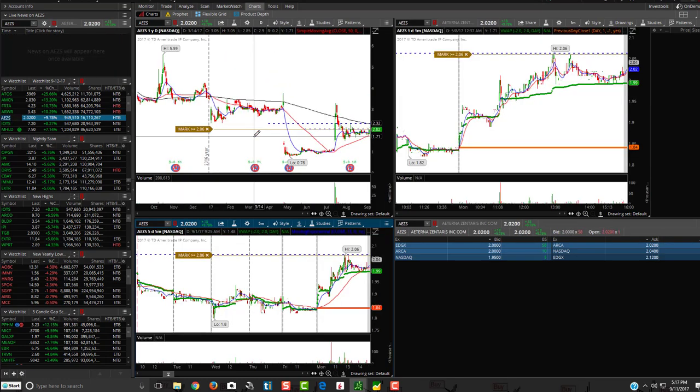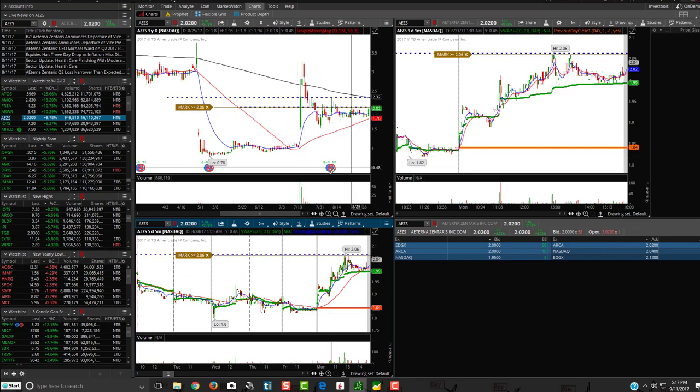AEZS — you want to see it break the high of the day at $2.06. If it breaks above that, see if it breaks and rejects at the $2.32 area of the 200 simple moving average, or see if it breaks above it. So AEZS is on the watch list.